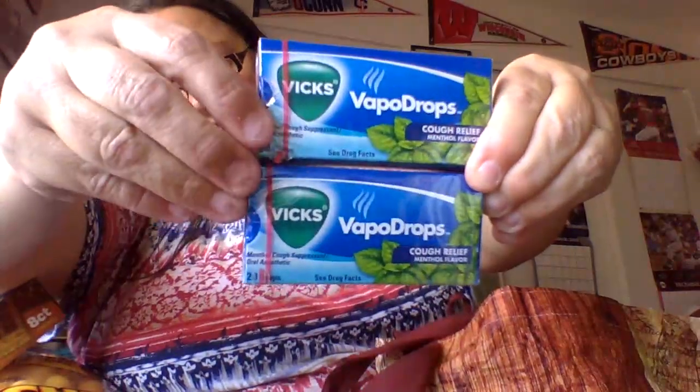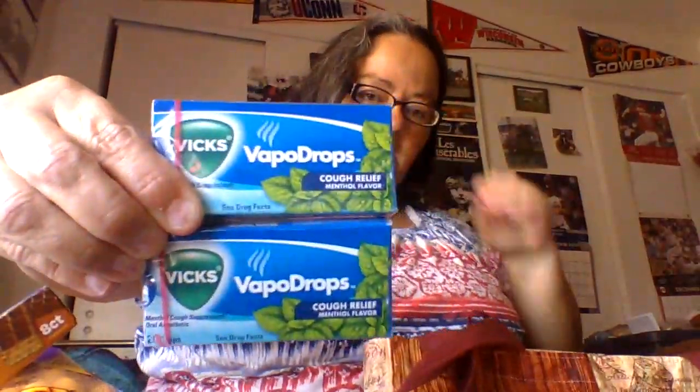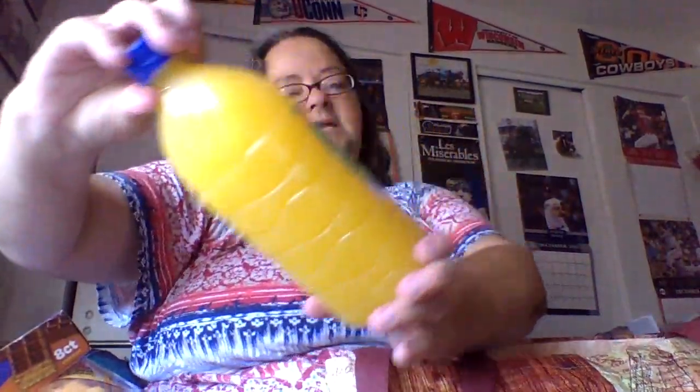Two of my Vicks VapoRub — the green ones, the cough drops. With our air quality, sometimes just a little bit helps with the breathing. I got a Welch's sparkling pineapple soda — I love pineapple juice and pineapple sodas, so I got this. It's a 20-ounce bottle. And Tampico — it's 32 ounces. I got the citrus punch, the cherry orange pineapple, and the blueberry raspberry. I get these for me, but usually my husband ends up taking them and drinking them.